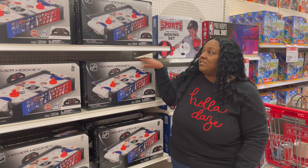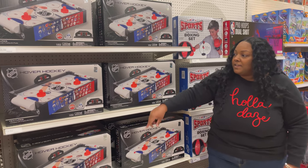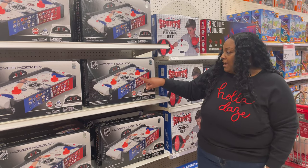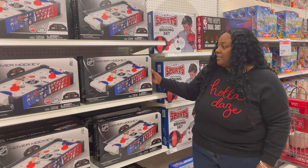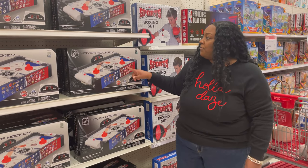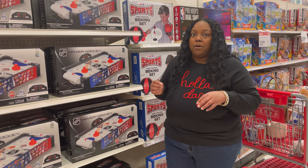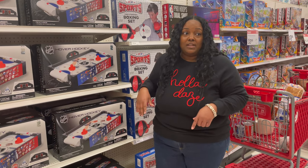Came across this great deal here. Look at this — you get the NHL Hover Hockey for only $24.99. What I like about this is that it's an interactive play game and you can customize it to whichever teams you like, and it's electronic. It does not include the battery, so keep that in mind. Make sure you go onto the Target Circle app and see which items are part of the Spend $100 or Spend $50 deal, so you can get that extra savings.